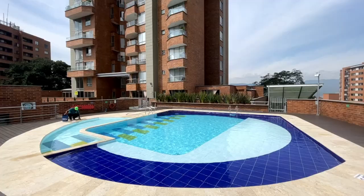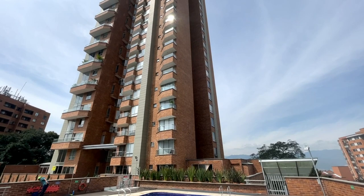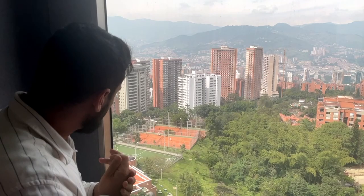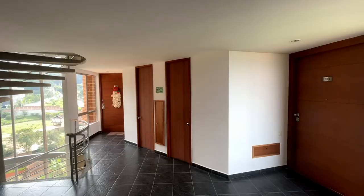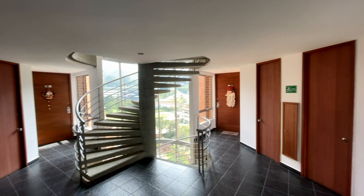All right, here we are. Nice pool. And this is the area I was talking about before, where you can rent a tennis court, a soccer court, where you need to subscribe to the website of El Poblado. We're on the 13th floor. Nice entrance. And I must say, I think someone has been smoking weed on this floor.